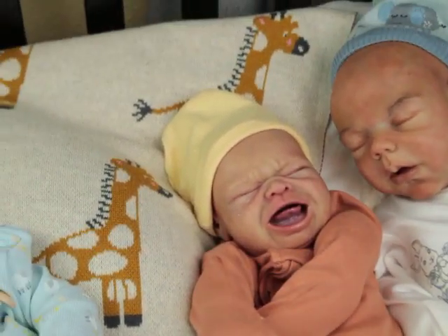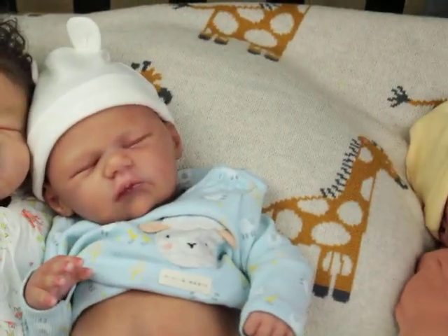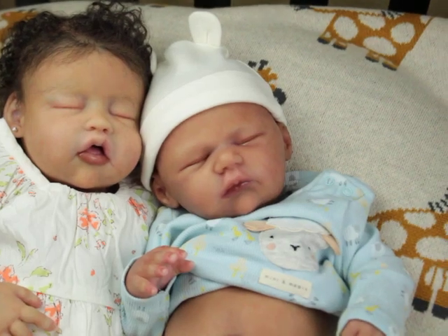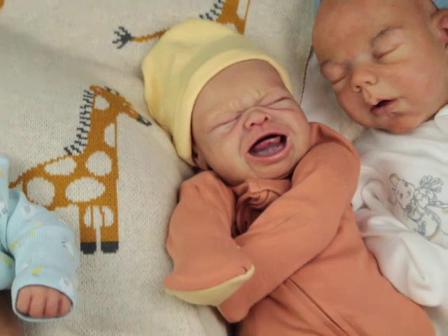Do you guys think that when I put them beside different babies their skin color seems to appear a little different, or do you think they still look the same?